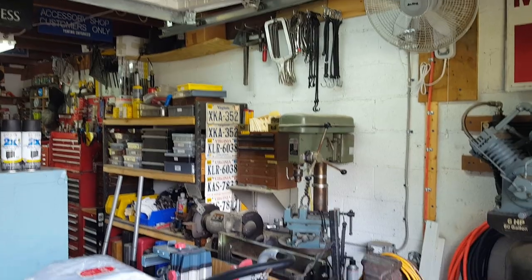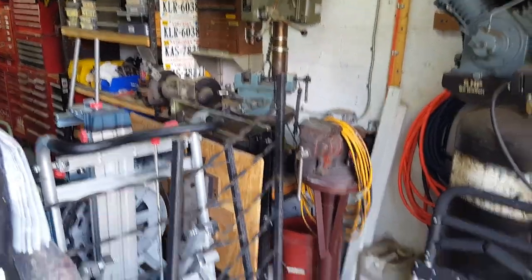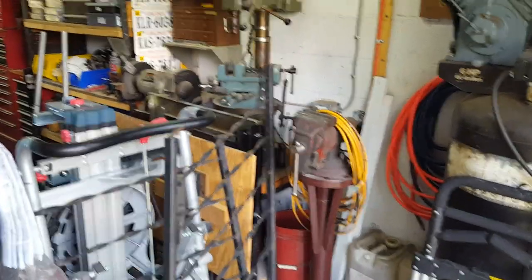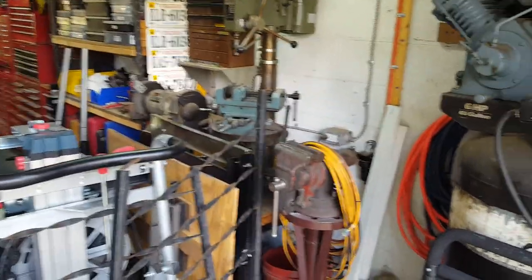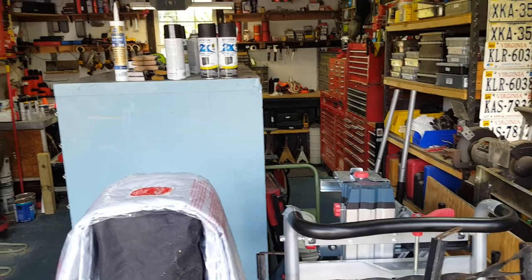Fan, drill press on stand, bench grinder, bench vice - the vice can be unbolted and moved around, so that did give a little bit more workspace. This garage currently is run on - I want to say I have it on a 60-amp breaker.